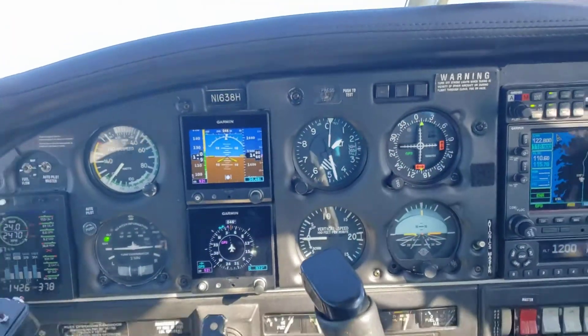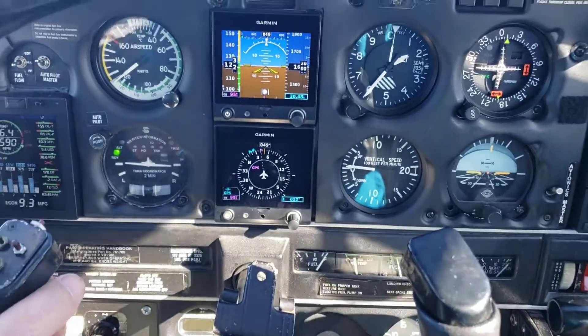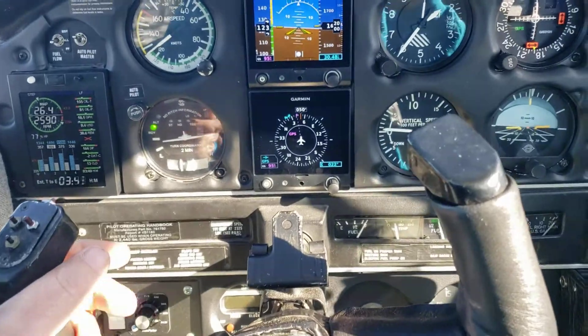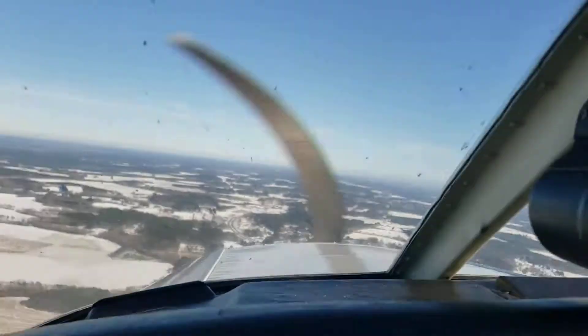Alright, we're gonna head over to my house. Man, we got about a 30-knot headwind up there — yep, almost 30 knots. Glad it ain't like that on the ground.